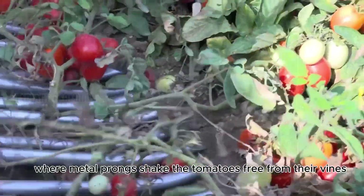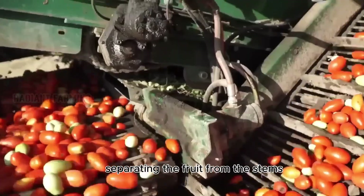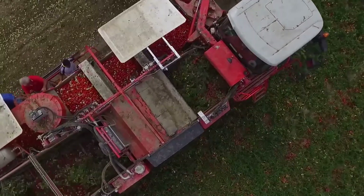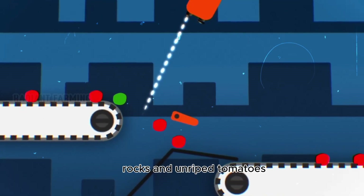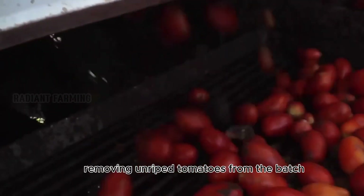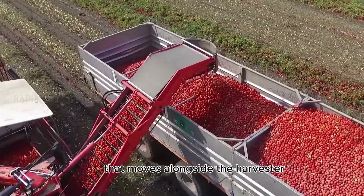The plants are carried upward, where metal prongs shake the tomatoes free from their vines, separating the fruit from the stems. Any leftover plant waste is released behind the machine, where it decomposes as fertilizer for next year's crops. Even these powerful machines pick up things we don't want — dirt, rocks, and unripe tomatoes. A laser scanner identifies any non-red items, removing unripe tomatoes from the batch. Only the ripest, reddest tomatoes are transferred into a trailer that moves alongside the harvester.